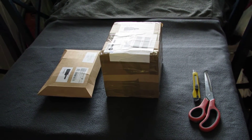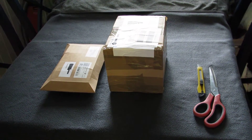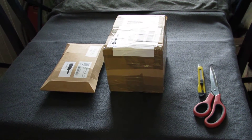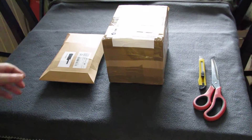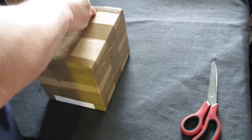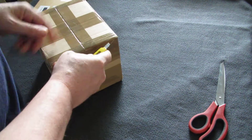Hi folks, this is Birka from Sweden. Today I have two boxes to unpack and I will start with the big one I think. I have prepared them a bit so they will not be so hard to do.